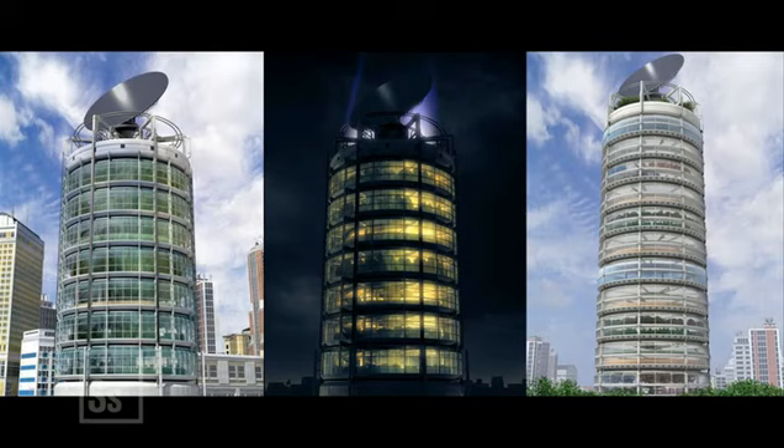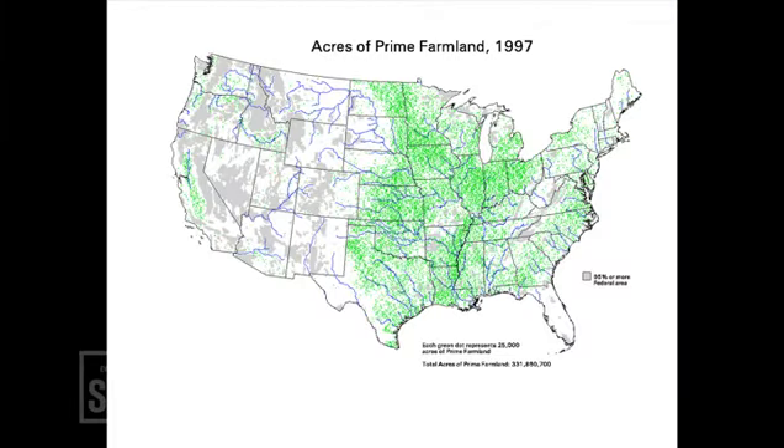But on the bright side, now that farms are vertical, we'll have a lot more room for parking.